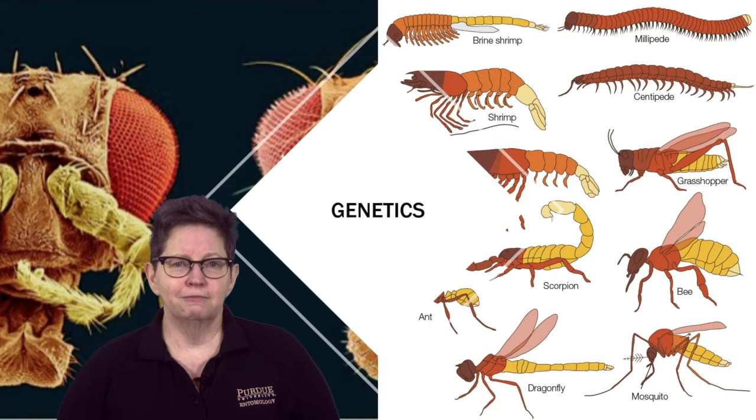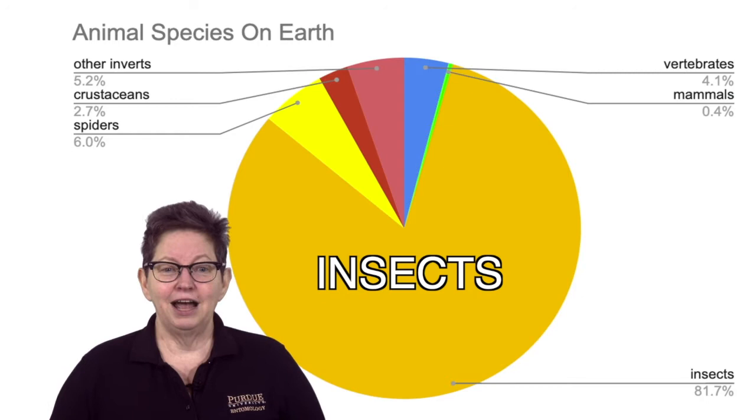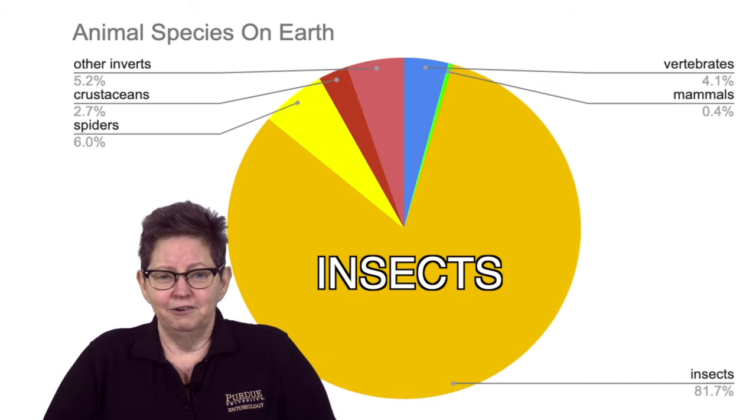So that's a whirlwind tour through entomology and career options. I hope you at least get a sense of how important entomology is in our daily lives. I also want to point out that over 80% of the animal species we know about are bugs. Hopefully that gave you something to think about, and I would love to answer questions. I also have a variety of live insects here if you want to look at those.